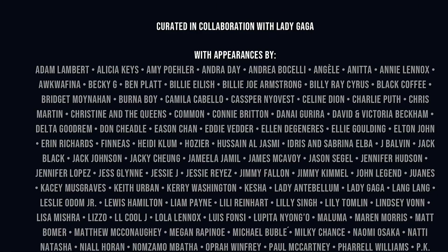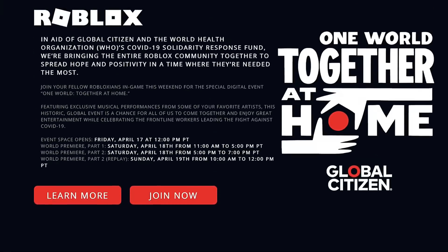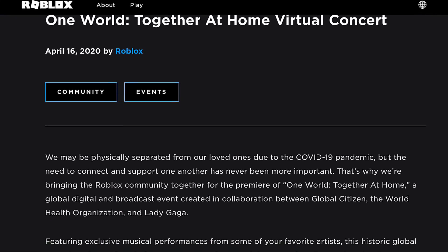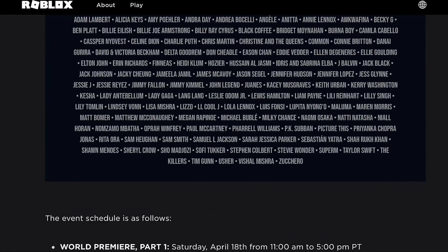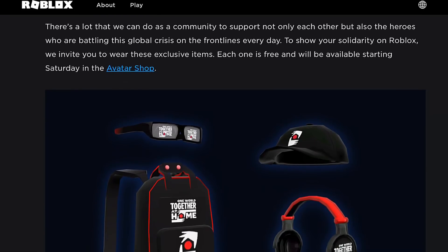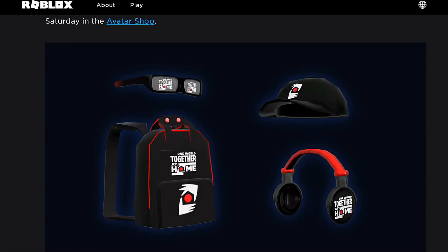These are just some of the celebrities that are going to help, and I think it's amazing that everyone is standing together to support this big cause. Together, if we stay at home, we can do this. If you want more information, just click the 'Join Now' or 'Learn More' button. I hope you guys show your support — it's a big cause and it means a lot. Enjoy, guys, take care, and stay safe.